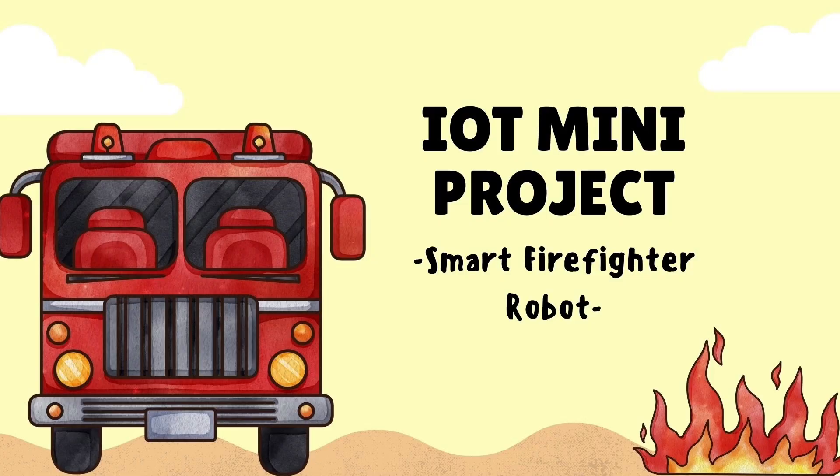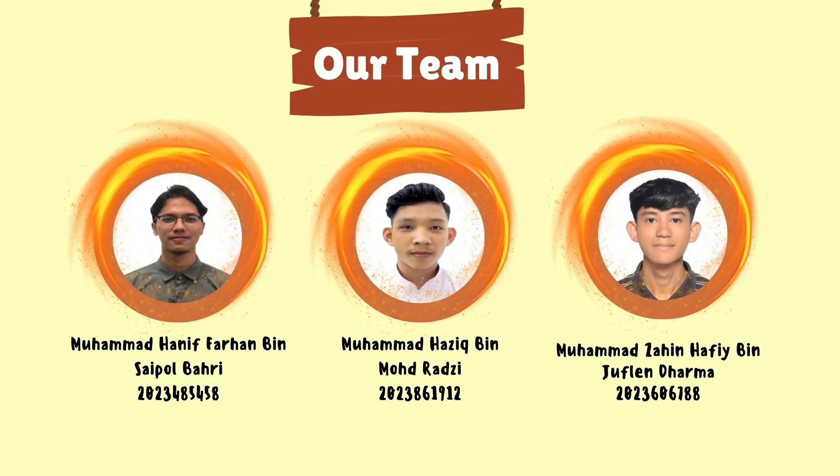Hello everyone! Welcome to our IoT Mini project presentation, which is Smart Firefighter Robot. Our group project consists of three members, which are Mohamed Hanna Farhan, Mohamed Hazik, and Mohamed Zahin Hafi.